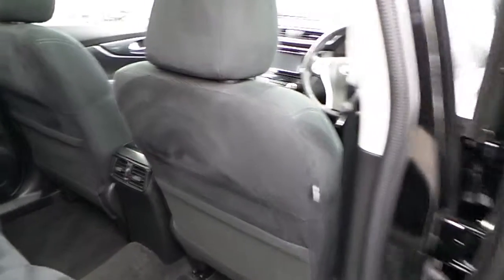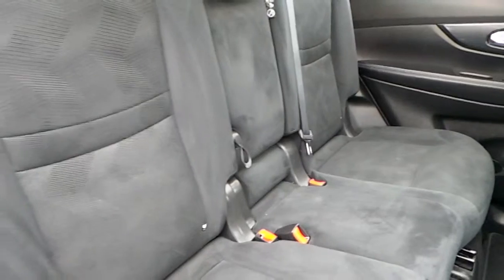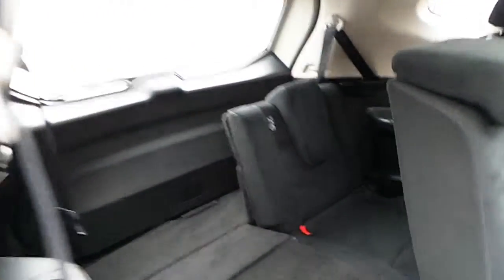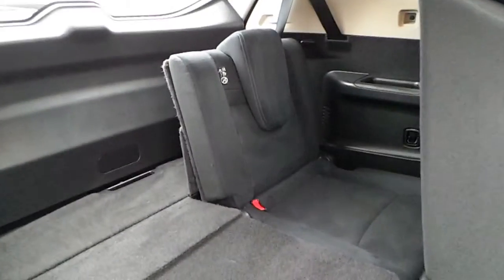Moving into the rear, you can see there's a large centre row of seats and space in the back for the other two seats.